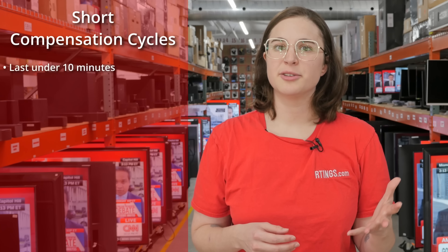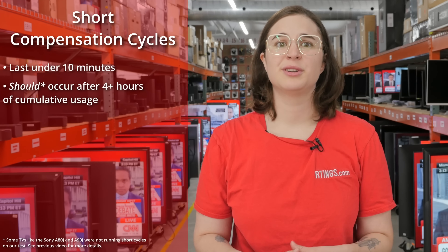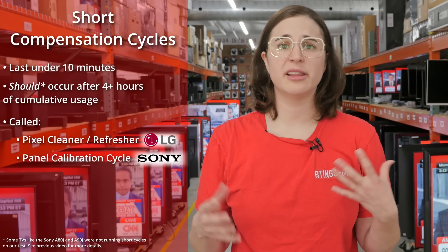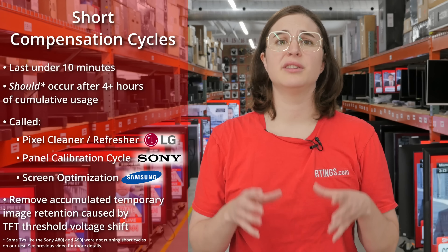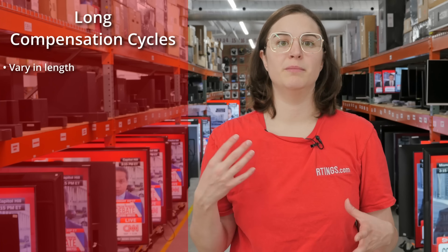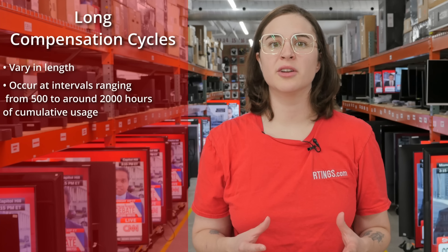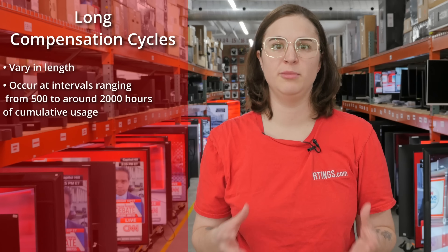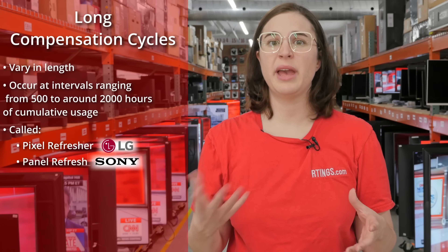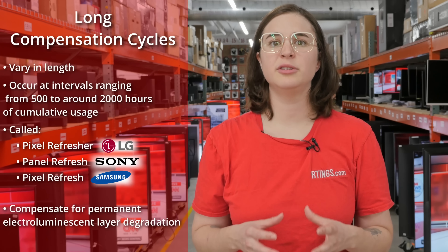Short cycles last under 10 minutes, should occur after 4 or more hours of cumulative usage, and are called pixel cleaner, refresher, panel calibration cycle, or screen optimization. They remove accumulated temporary image retention caused by TFT drift. By contrast, long compensation cycles vary in length — from a minute or so on newer panels to an hour on older panels — and are advertised on some models to occur at intervals ranging anywhere from 500 to around 2,000 hours of cumulative usage. They are called pixel refresher, panel refresh, or just pixel refresh, and compensate for permanent electroluminescent layer degradation.